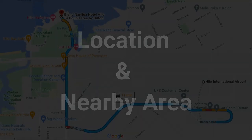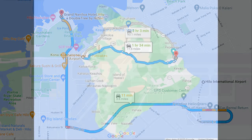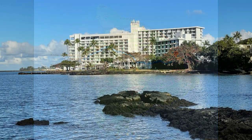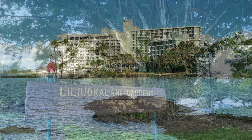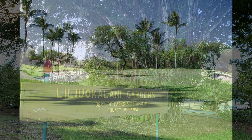First up, let's touch on the hotel's location and general area. The hotel is located about 10 minutes from the Hilo Airport on the east side of the island and about one and a half hours from the Kona Airport on the west side. The hotel is located directly on the Hilo Bay waterfront, across from a large community park and a small golf course.